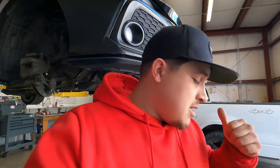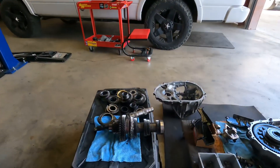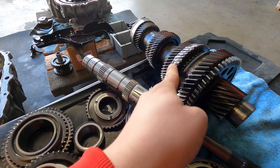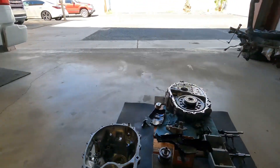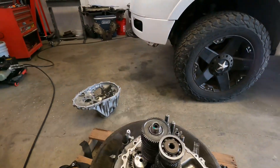Today I have both transmissions split open and I'm gonna show you guys the conditions and also the damage on how the civic broke down. Basically what we broke was second gear. Right here on the main shaft, as you can see, it shattered everything — all of second gear. We're basically not even going to be using these parts at all.